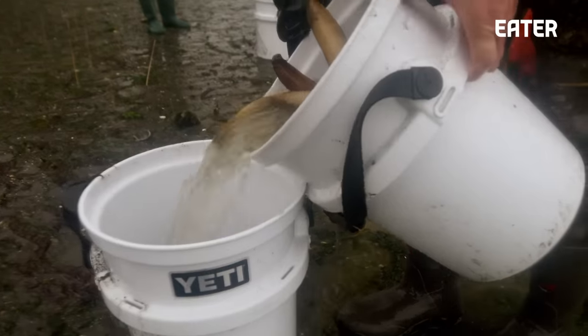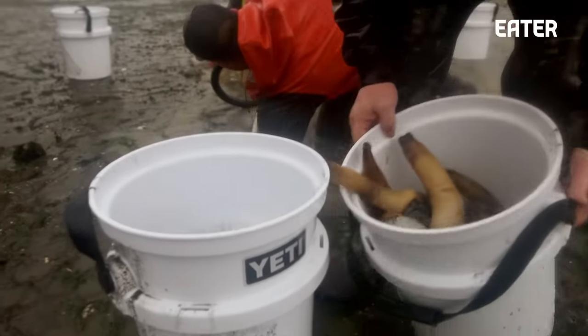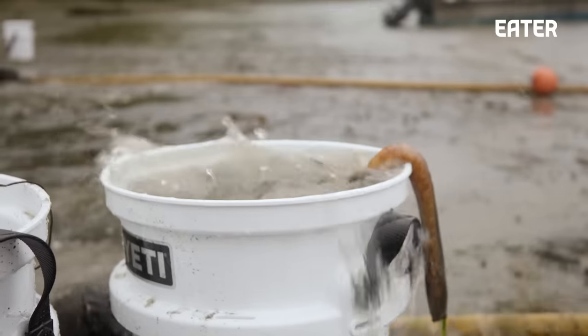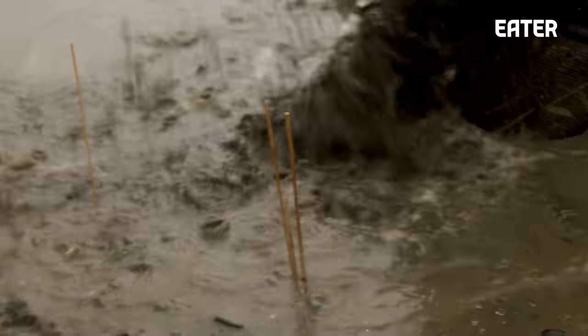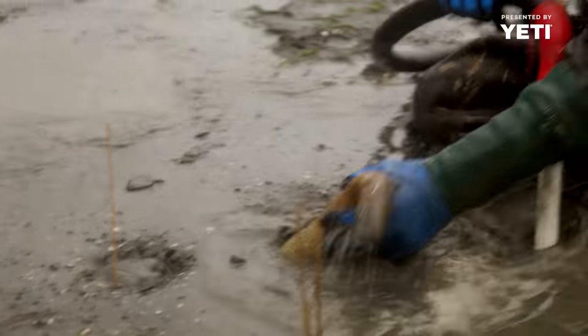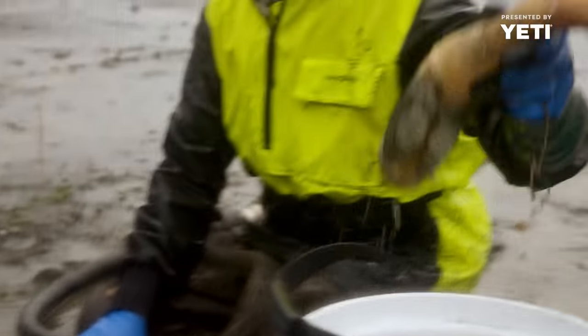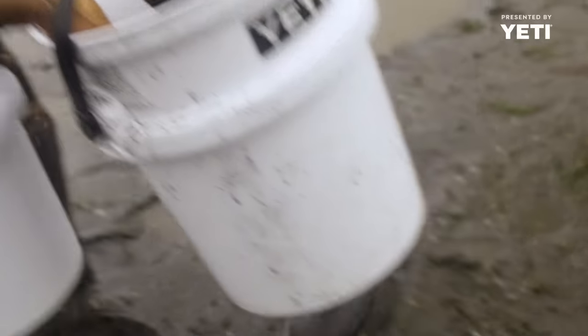One harvester could bring in anywhere between 300 and 600 pounds in a day. Geoducks live for an extremely long time — there are geoducks that can live over 100 years. And in size, there have been geoducks found to be over 20 pounds in certain areas. So they can get really big and live a really long time.